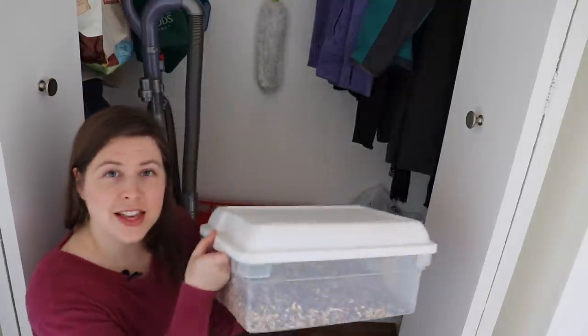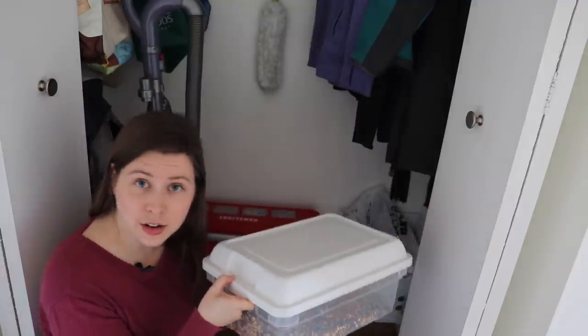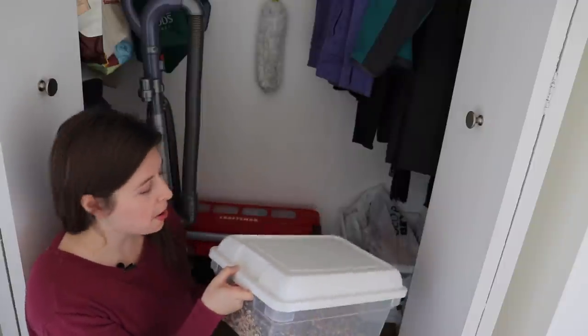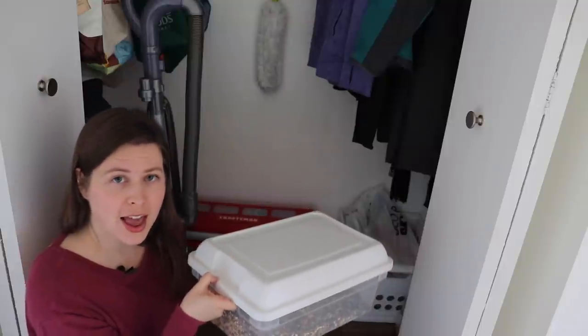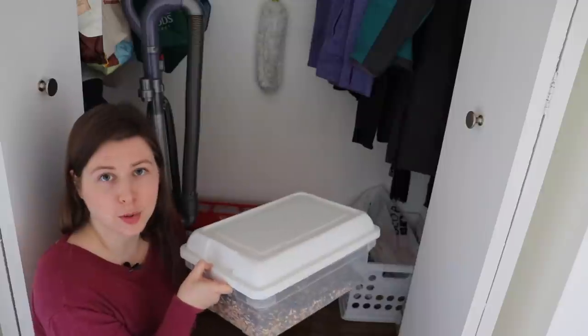Now let's take a look at the bottom of the coat closet for a few other strategies. I love repurposing containers that maybe used to hold something I decluttered into new, more useful purposes. For instance, this container used to store different exercise equipment, and I decluttered some of that. Now this container stores birdseed instead — definitely much more useful, and I love when you're able to use something you already have for storage purposes.